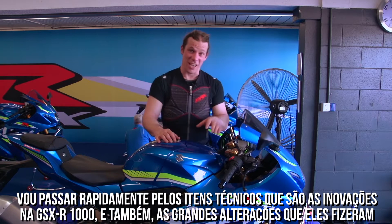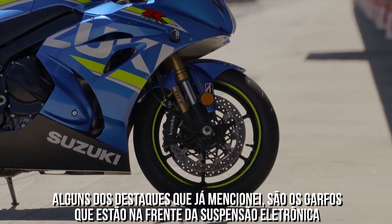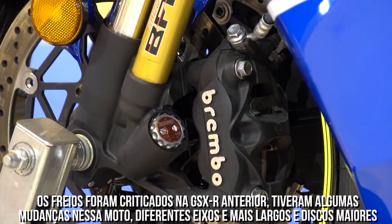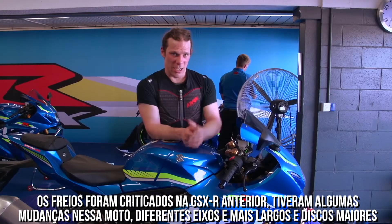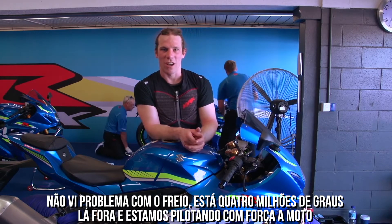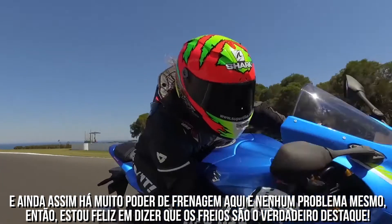I'm going to run through a few of the technical items on the new GSX-R 1000, a few of the big changes and highlights. The forks — they've stepped away from electronic suspension. Brakes were a bit of a criticism on earlier GSX-Rs, so there have been a few changes: different discs, larger discs — 10mm bigger. No problems at all with the brakes. It's extremely hot outside and we're pushing hard with a lot of hard braking here, and not a single issue so far. The brakes are absolutely spot-on.